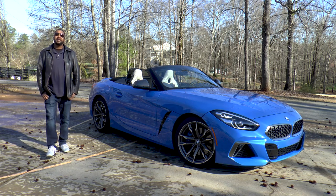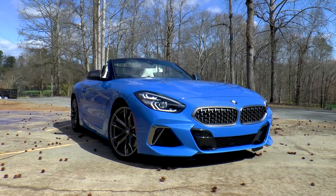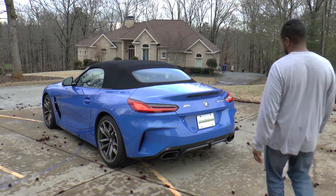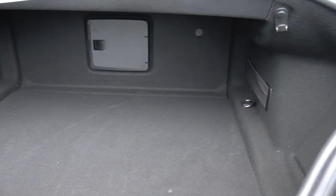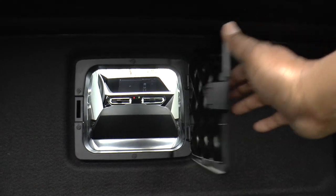The exterior of this new Z4 is hot, and even though it's bigger than the previous generation, it still maintains a 50-50 weight balance for enhanced handling. Even the trunk is 50% larger than before, with 9.9 cubic feet of space whether the top is up or down, and there's a through-loading system with integrated transport bag for longer items.